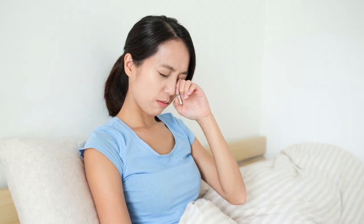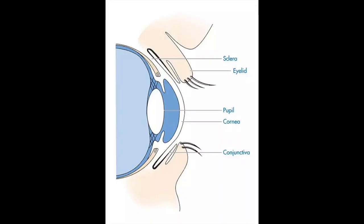The most common presentation of EBMD is pain when opening the eyes in the morning. This is because the eyes dry out at night and the friction between the eyelid and the cornea can cause displacement of the epithelium. This event can be extremely painful and feel like a rip in the eye.